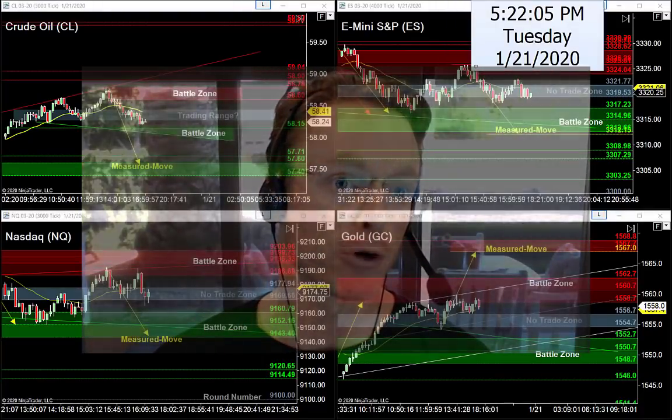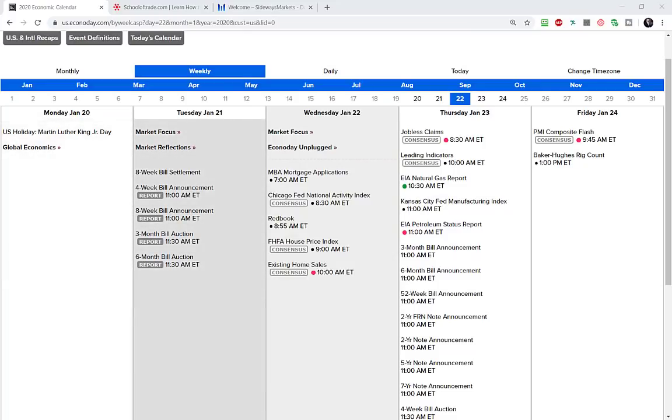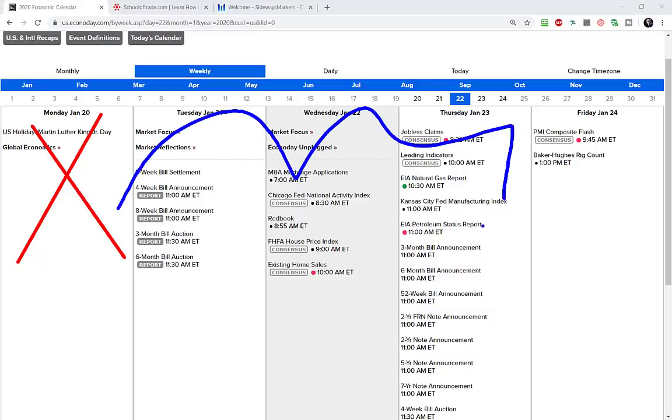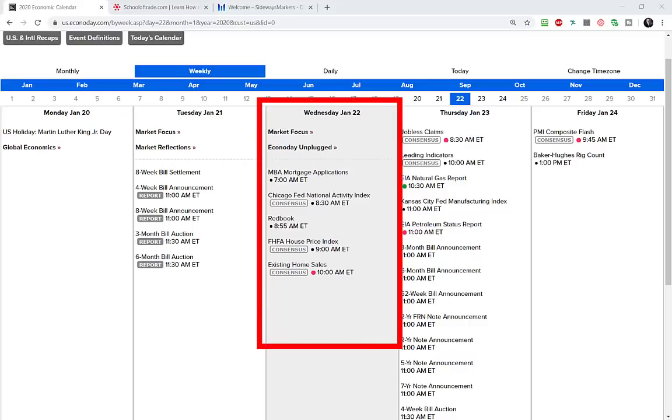Let me jump first into the economic news calendar for the rest of this week. Remember, Monday was a federal holiday in the U.S., which means everything gets pushed back 24 hours. That's important because tomorrow is Wednesday — we usually have the weekly inventory report on Wednesday mornings, but that's been pushed back to Thursday at 11 o'clock. I actually like it better at 11 o'clock on Thursday — we'll talk more about that in tomorrow night's newsletter.